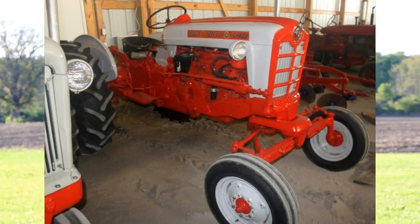This 901 SelectoSpeed is a really nice tractor. The SelectoSpeed still works flawlessly. It has power steering and you can see the wide front end there. That would just be a really nice tractor to own and use.